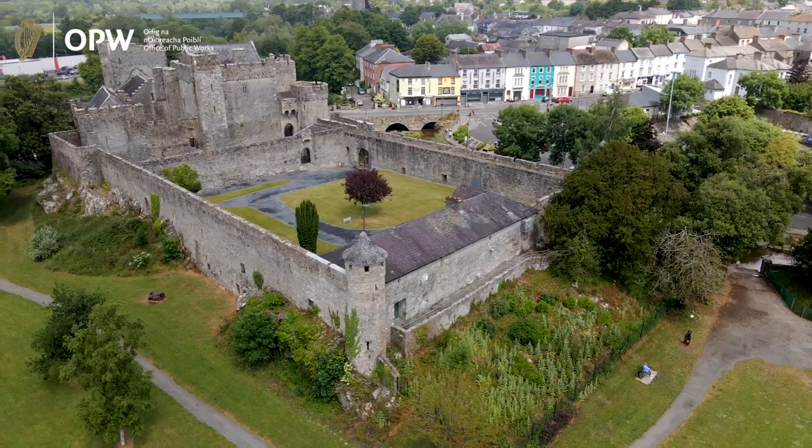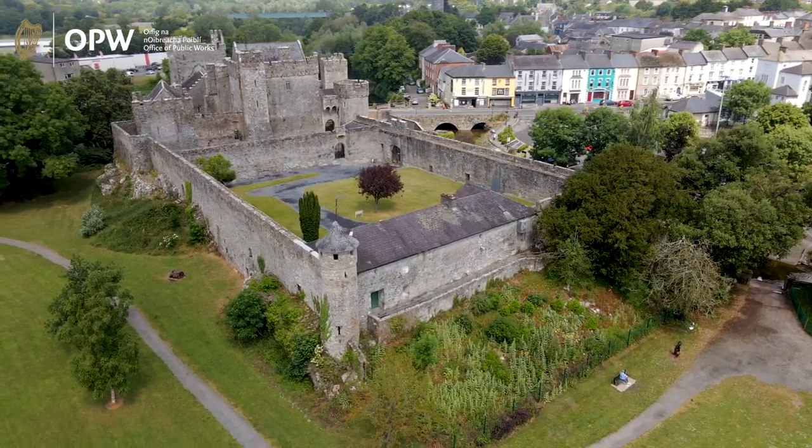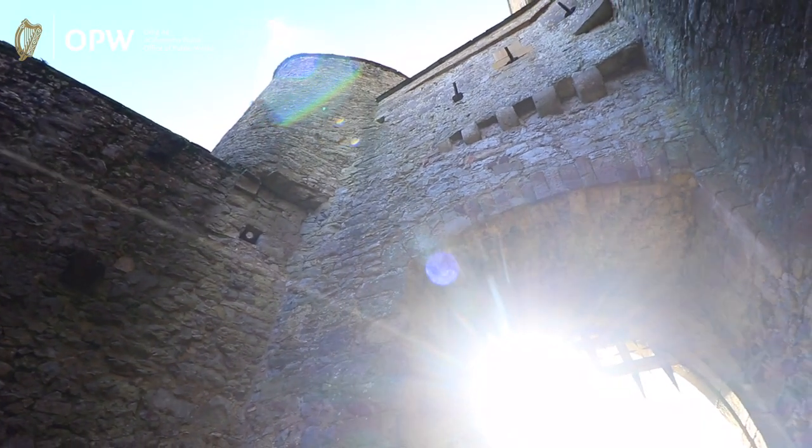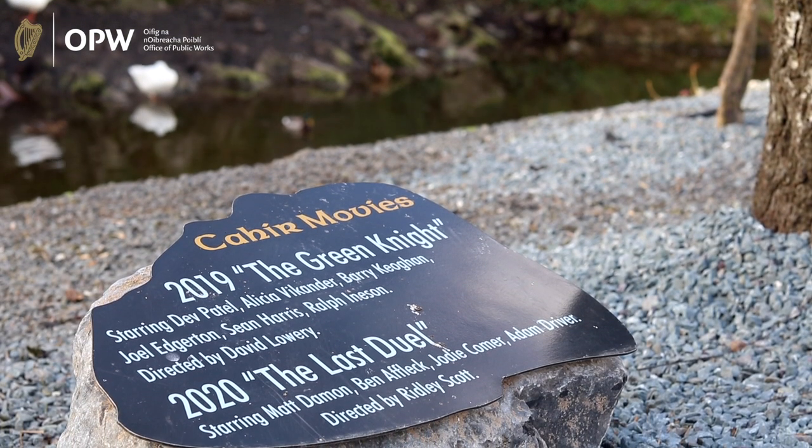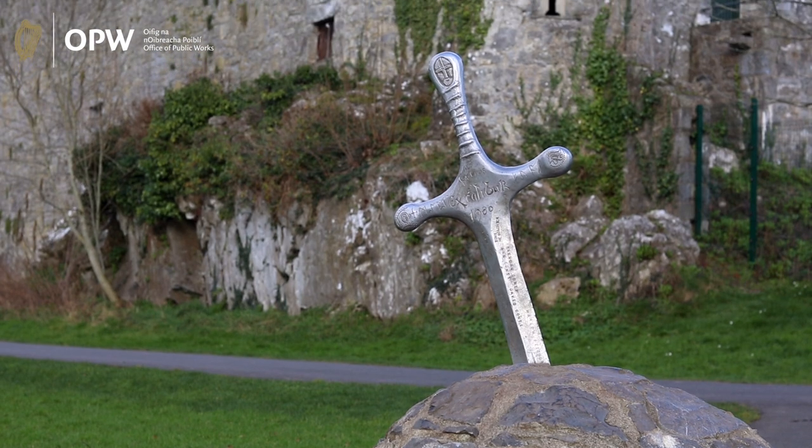It has battlements, heavy gates, turrets, towers and stunning courtyards. It is no wonder that Cair Castle has been used on screen not once but twice as the legendary castle of Camelot.